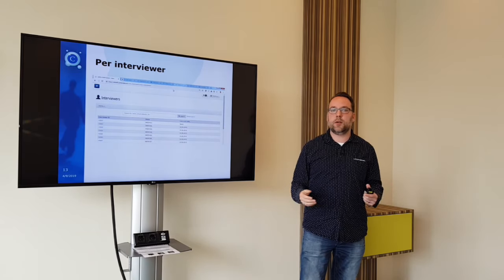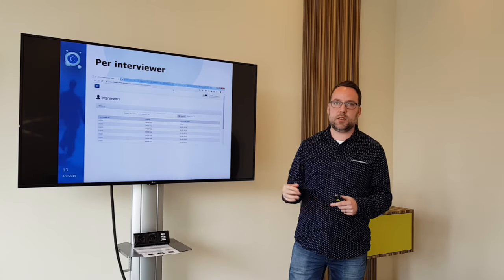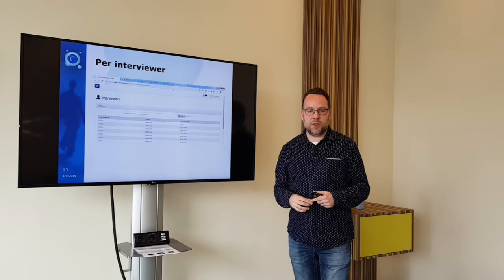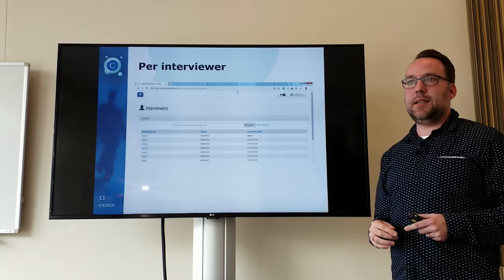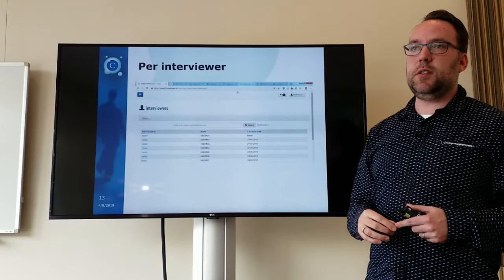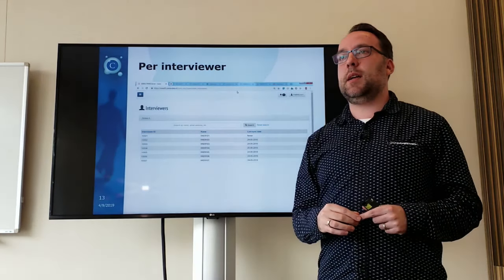Maybe they are further along in the process but forgot to sync the application — so that's the first point to look at. If everything looks okay, you go into an individual interviewer's data, and that part we will demo within an actual live interview session, which will come later on.